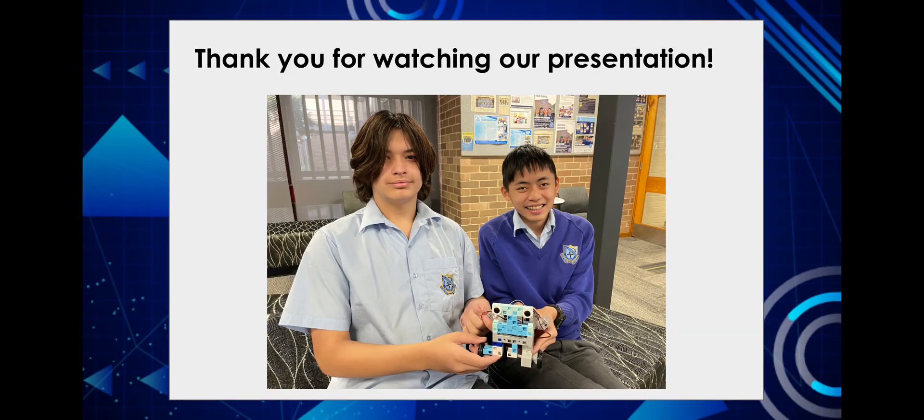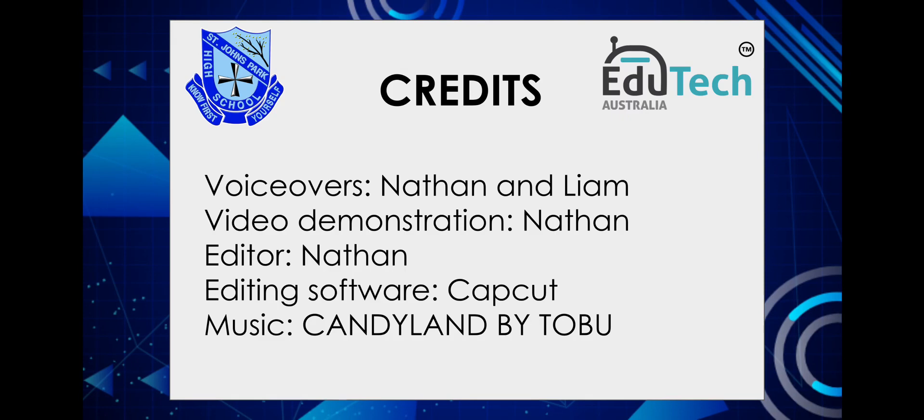Thank you for listening to our presentation. We'll see you next time. Bye.